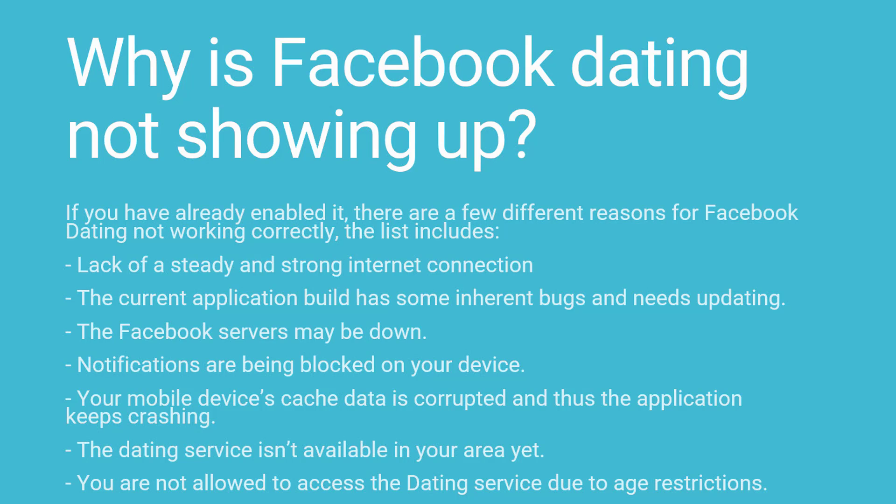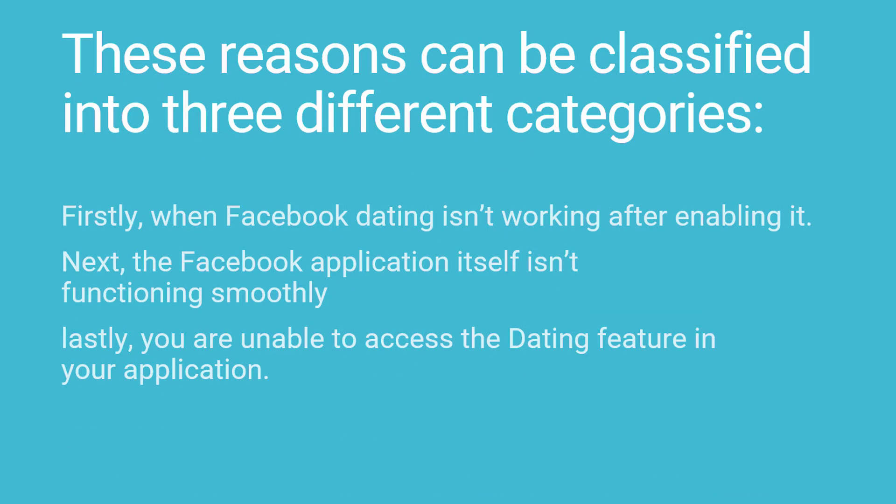The list includes: lack of a steady and strong internet connection; the current application build has some inherent bugs and needs updating; the Facebook servers may be down; notifications are being blocked on your device; your mobile device's cache data is corrupted and thus the application keeps crashing; the dating service isn't available in your area yet; you are not allowed to access the dating service due to age restrictions.